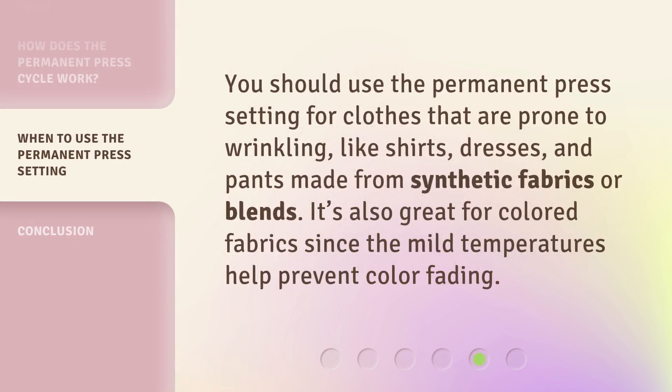You should use the Permanent Press setting for clothes that are prone to wrinkling, like shirts, dresses, and pants made from synthetic fabrics or blends. It's also great for colored fabrics since the mild temperatures help prevent color fading.